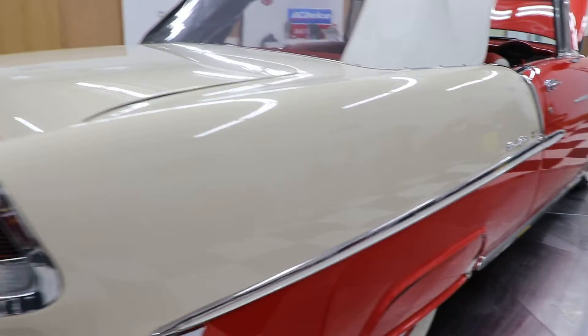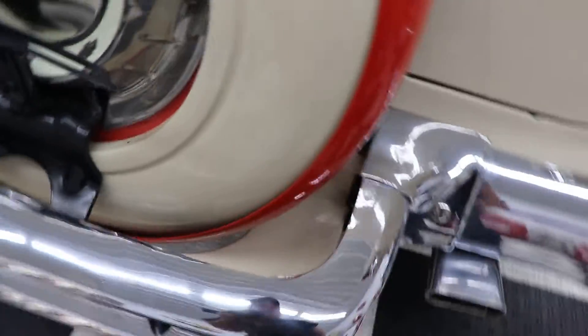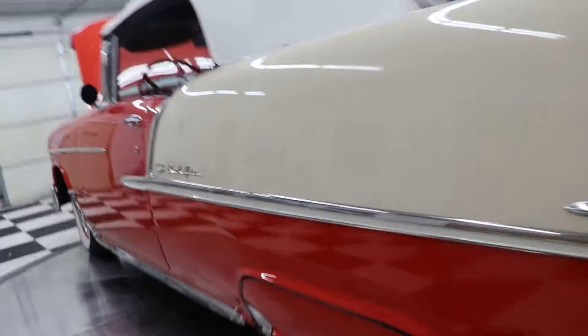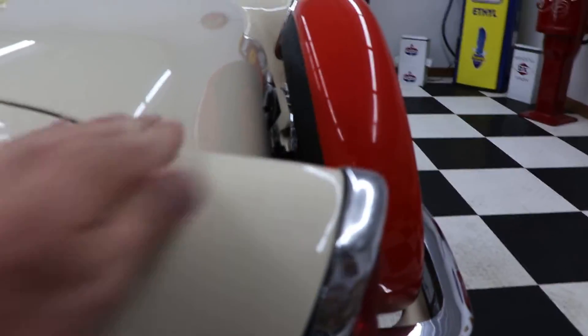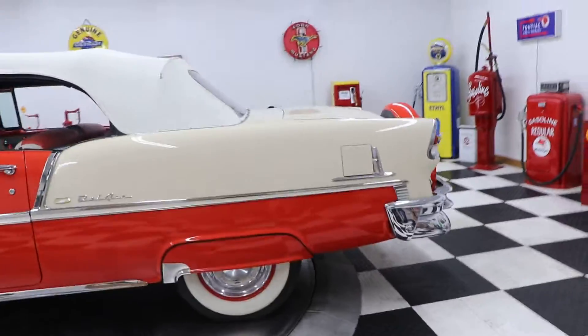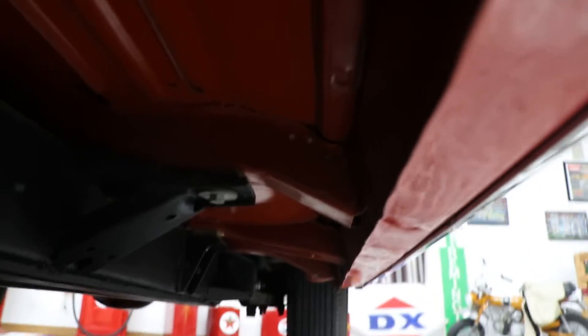All the stainless, all the bright work, all the chrome in this car is in excellent condition. You can see the bumpers — they look great. The exhaust tips. The fender skirts. A beautiful 1955 Chevrolet convertible. I'm going to get you a little glimpse here of the underneath so you can see just what you're dealing with — that's just how good this car is all the way around.